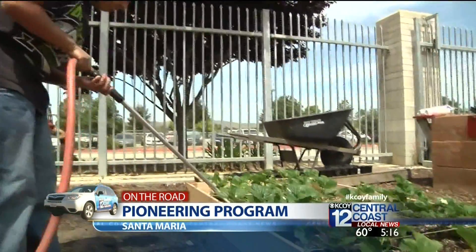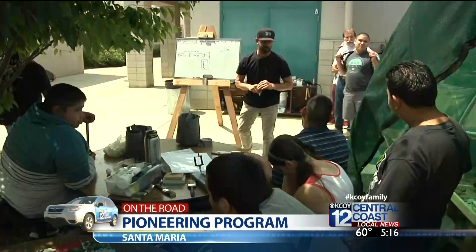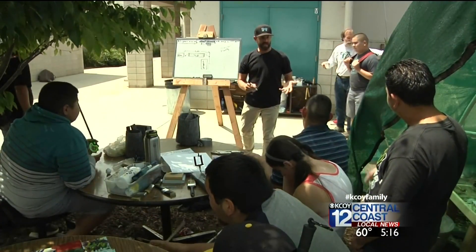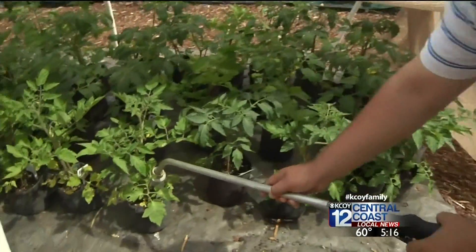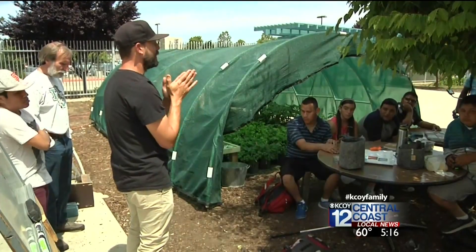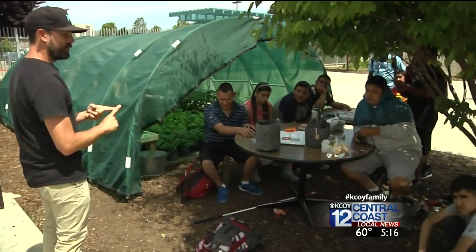Something is growing at Pioneer Valley High School and it's building valuable skills for special education students. A new transitional class was created this school year by instructor Jesse Grimm. He really wanted to get the kids re-engaged with working with things, building things, and putting stuff together.